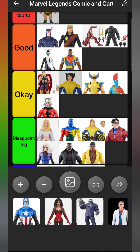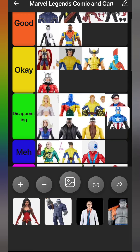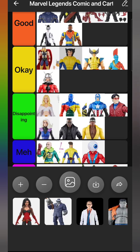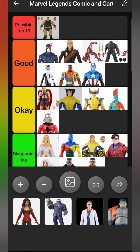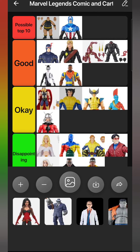Next is a really really good figure - the Walmart exclusive Bucky Cap. I liked the old Bucky Cap a lot and didn't think I needed an upgrade, but after getting this I definitely realized I did need one. This figure is fantastic; the sculpted detail is way better than the original. He's going in Good, and might even go in Possible Top 10. I'll put him in Possible Top 10 for now - I think he's a really really good figure.